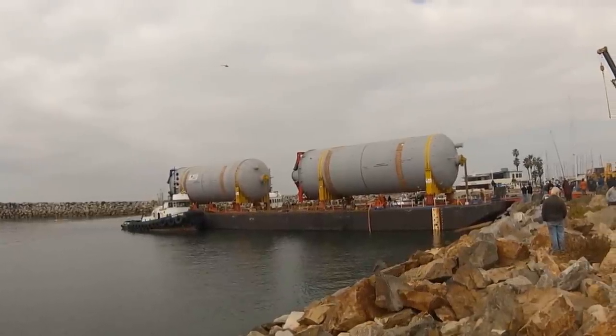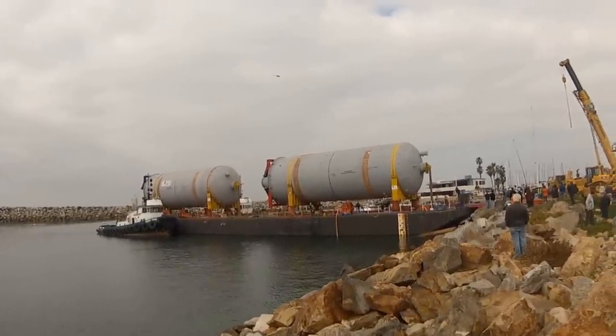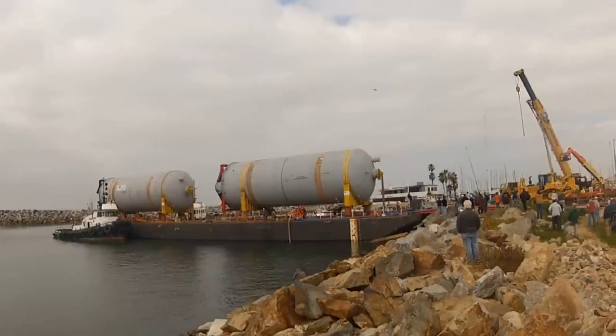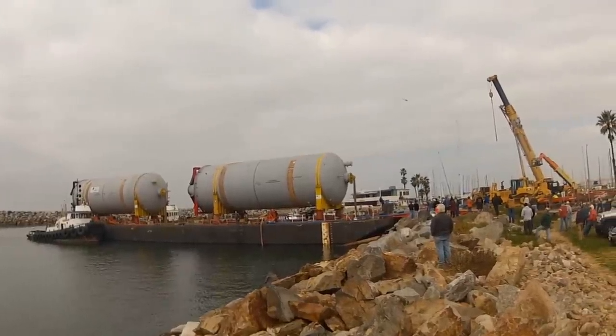Those drums will replace the existing ones built in 1968. I want to see how they pull those gigantic monsters off the barge.